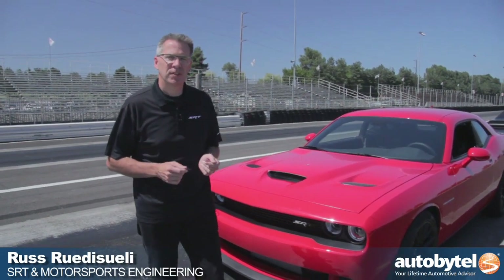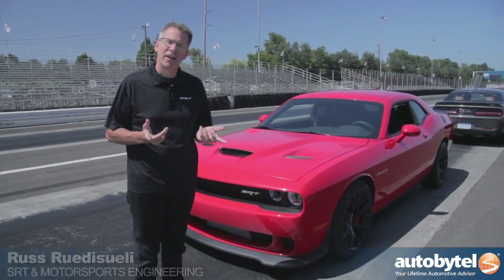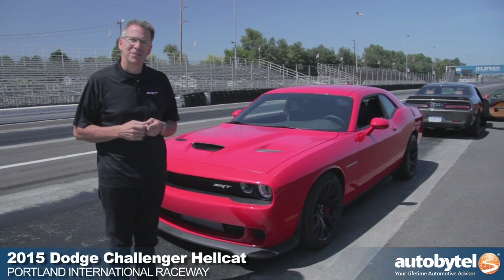Hi, my name is Russ Rodicelli. We're here in Portland to show you the new Hellcat, our latest and greatest Challenger.